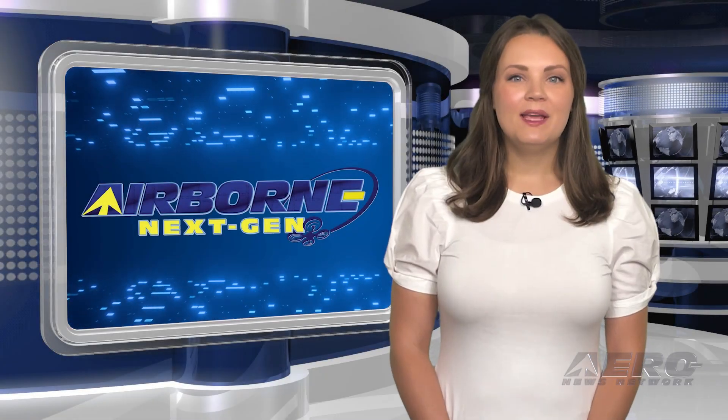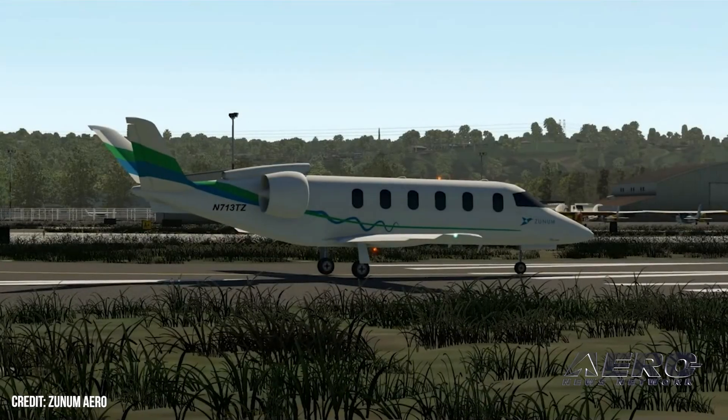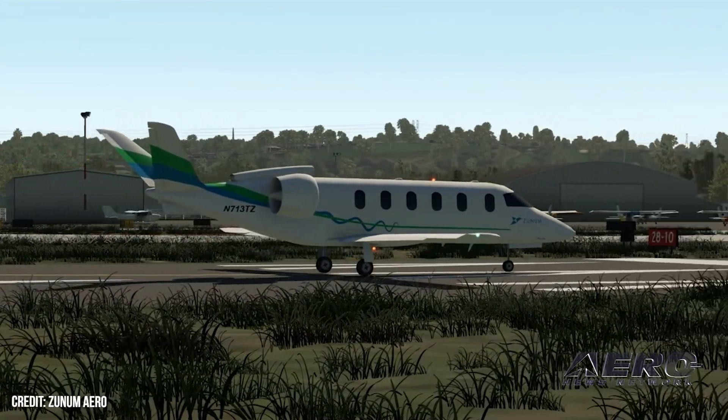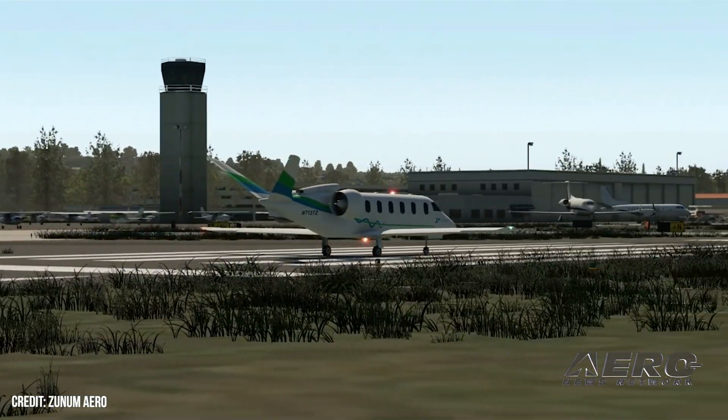Welcome back. Now for some shorter stories in our Next Gen Minute. A federal judge agreed with Boeing's challenges of a jury verdict and nullified the $72 million awarded by the jury to Zunum Aero.